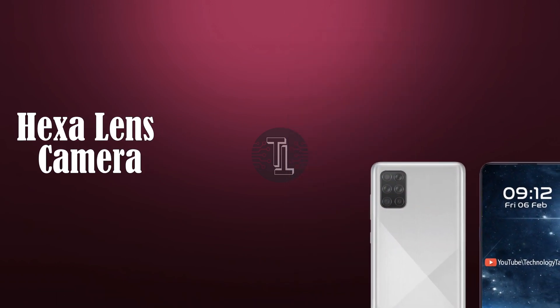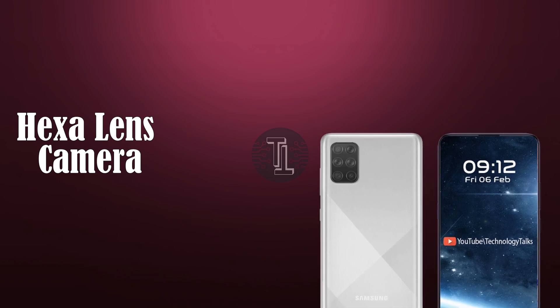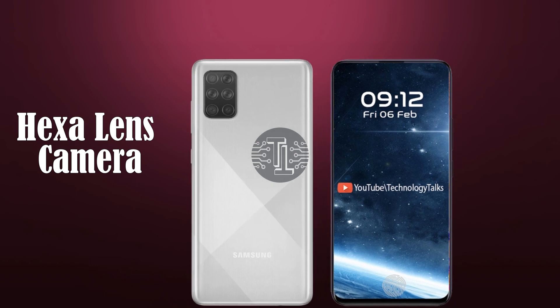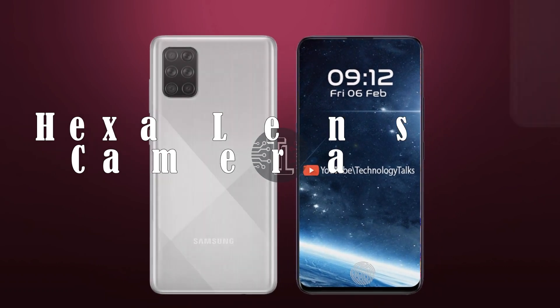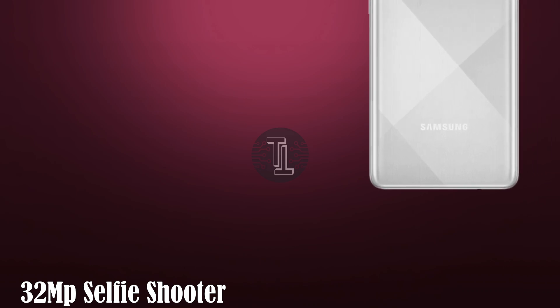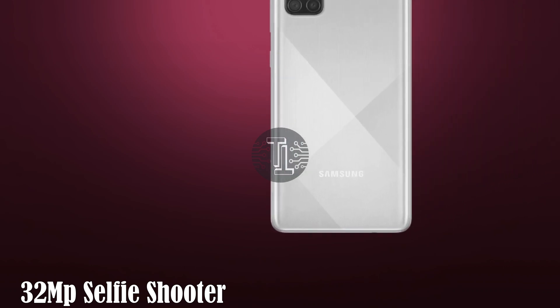It contains a hex-lens camera setup. The 123-degree ultrawide camera lens lets you capture the world without any restriction. Capture epic scenes at angles like the human eye. At the front, it contains a 32MP selfie shooter. It will be available in 3 color variants.